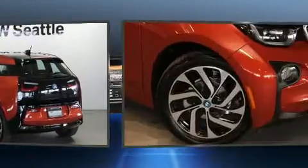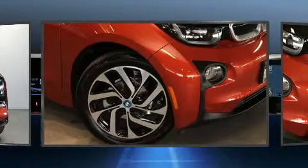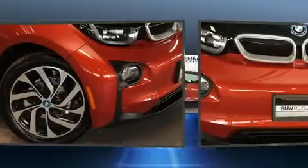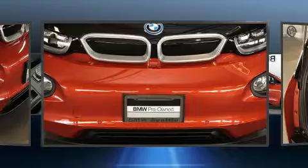BMW prioritized practicality, efficiency, and style by including a rear window wiper, automatic dimming door mirrors, turn signal indicator mirrors, remote keyless entry, and air conditioning.